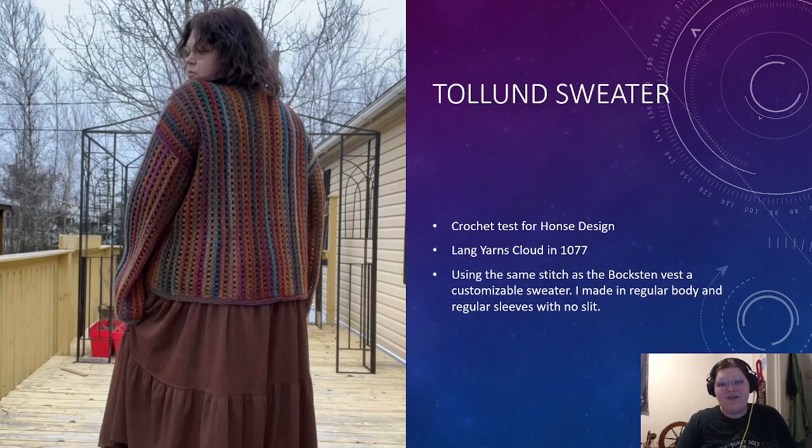Then we have the Tolland Sweater — my most recent finish, and again a crochet test for Hunza Design. This is in Lange Yarns Cloud in color 1077. It uses the same stitch pattern as the Boxin' Vest, but this is a customizable sweater. I made the regular length body with regular length sleeves and no slit — you can mix and match regular or cropped body, regular or extended sleeve, and slit or no slit. Unfortunately the sleeves stretched way too much while blocking because I let the sleeve hang when I pulled it out of the sink while still wet, and the water weight dragged them down. So be very careful if you're using this same yarn or a similar type and blocking it wet — do not let it stretch.